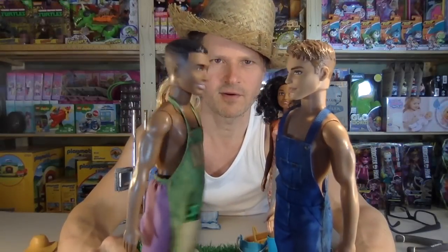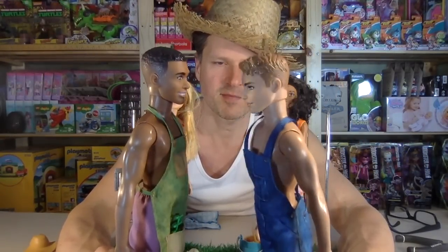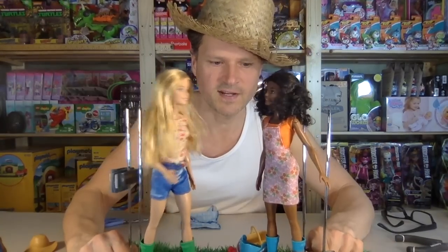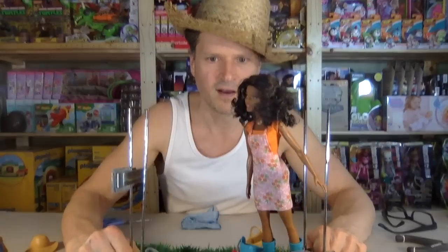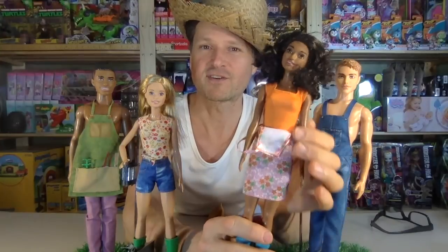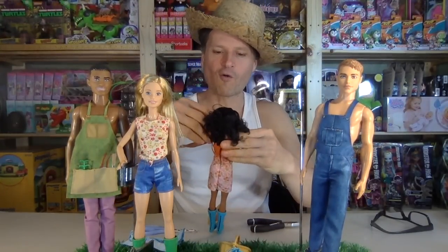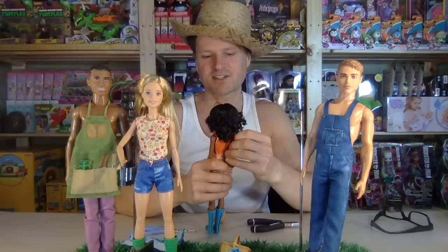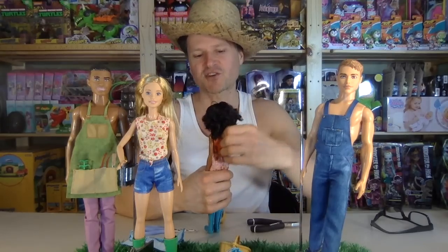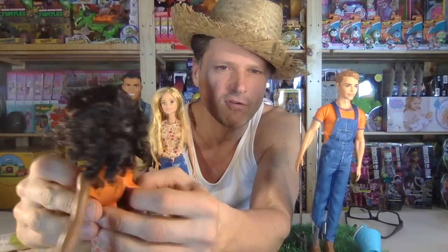Gee Ken, it sure is a real hot one today. I know, Steven. If it gets any hotter, I'm going to have to slip into my bathing suit. Hot one is right, Nikki. Suspended skirt... over skirt... overall skirt... over dress... dresser overall... I don't know what the correct name for overall shorts are.